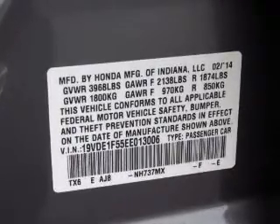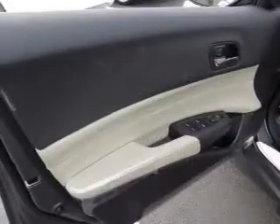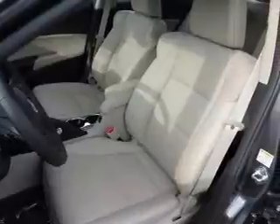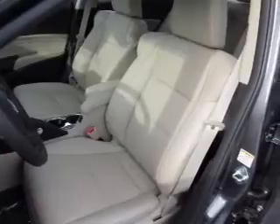Stand out from the crowd with premium wheels. You will appreciate the safety feature of anti-lock brakes. Heated seats make cold-weather driving more endurable. Enjoy the flexibility of multi-zone temperature controls. Let the outside in with a power sunroof.